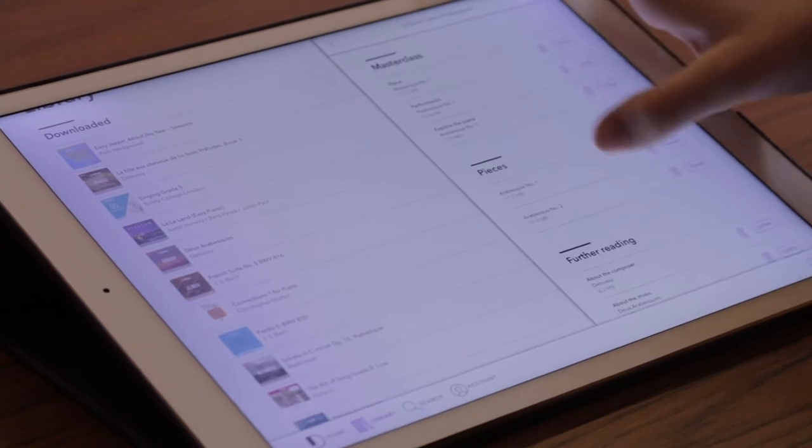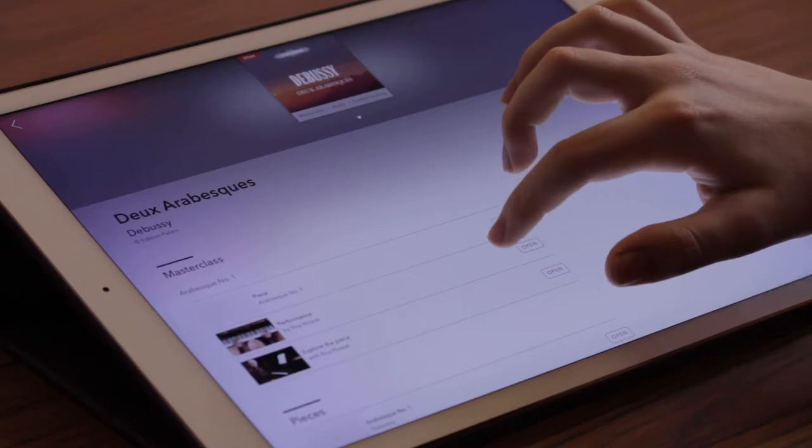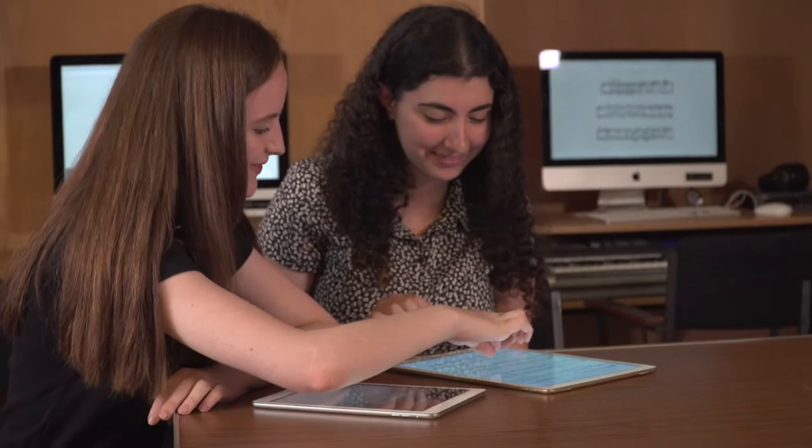Being able to look something up at the click of a button, a touch of a screen — if you say, let's have a look at this prelude, you can just find it. Rather than in a normal lesson thinking, oh wait, I don't have that book with me today, I'll bring it next week. In a way, I think it enriches the lesson because it speeds up that interaction with music, finding and discovering.